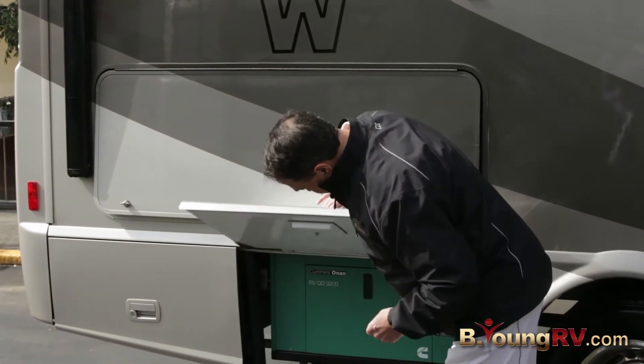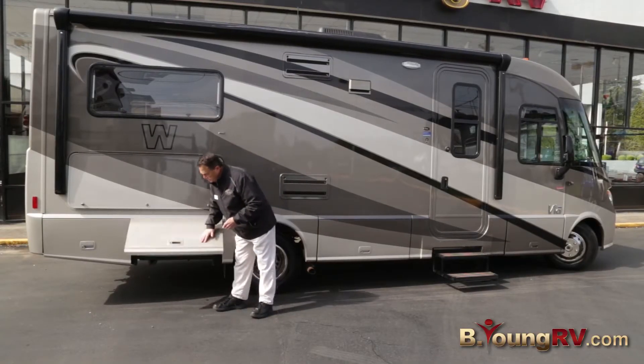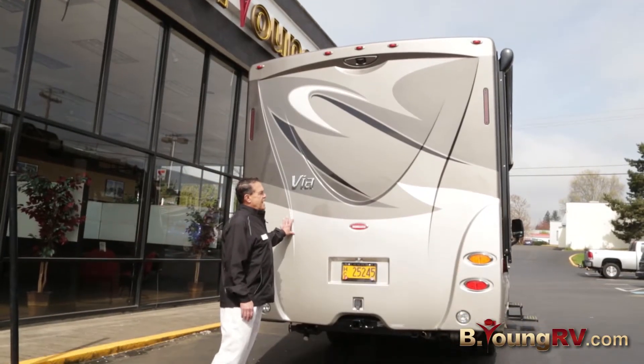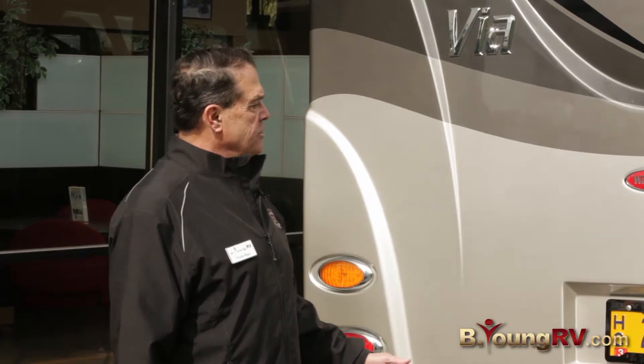Down here we have the generator — a 3,200-watt Onan — and that'll be a propane-powered generator. You'll notice a nice one-piece cap back here with the LED lights, and we have a hitch rated for 5,000 pounds, so if you want to tow a car you most definitely can.